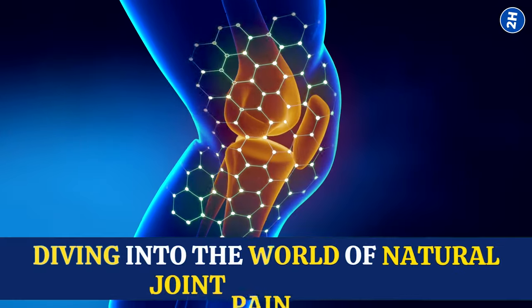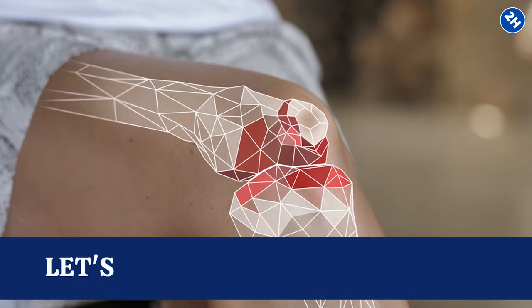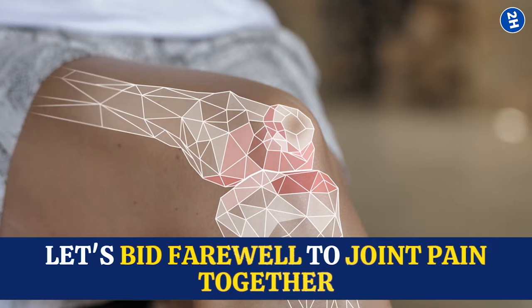Today, we're diving into the world of natural joint pain relief — just simple, easy-to-follow tips that your joints will thank you for. So grab a comfy seat, hit that play button, and let's bid farewell to joint pain together.